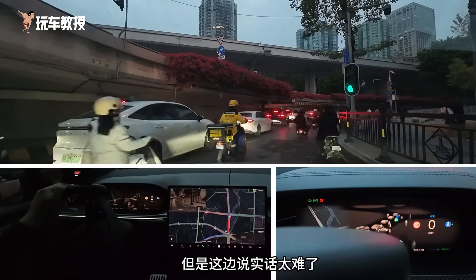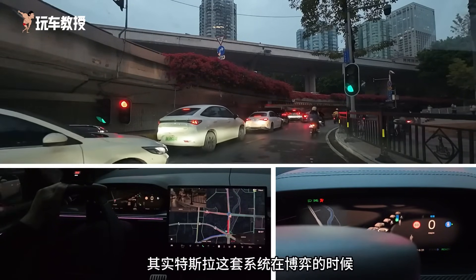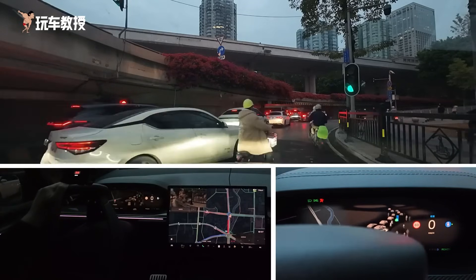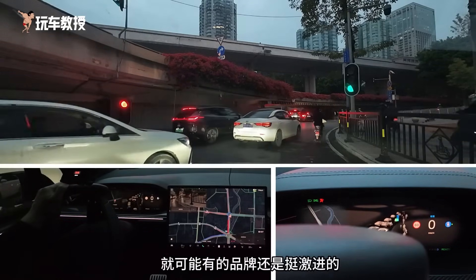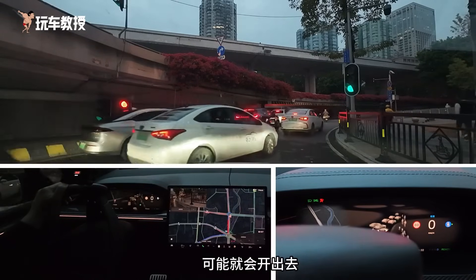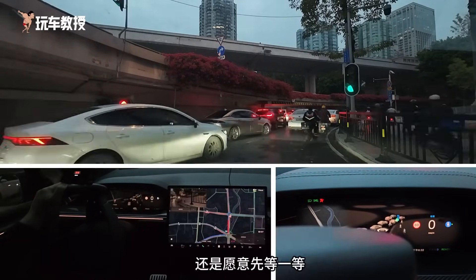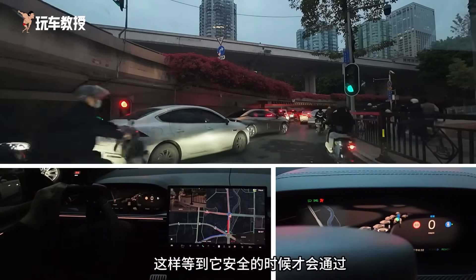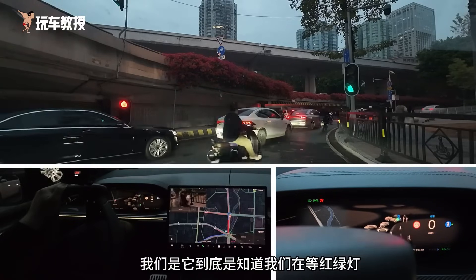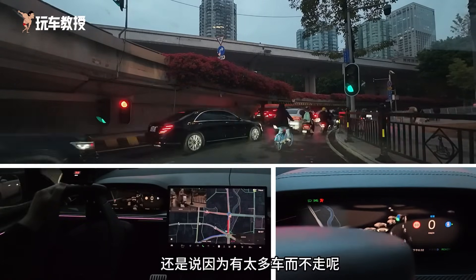To be honest, it's too difficult here. Tesla's system tends to be a bit more conservative when making decisions. It might be similar to other brands we've encountered before — some brands might seize on a small detail and proceed. But Tesla seems more willing to wait in more scenarios, waiting until it's safe to proceed. Right now it's a bit awkward — we're not sure if it knows we're waiting for the traffic light, or if it's not moving because there are too many cars.